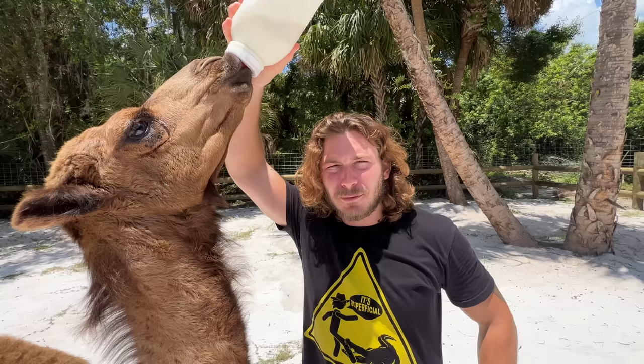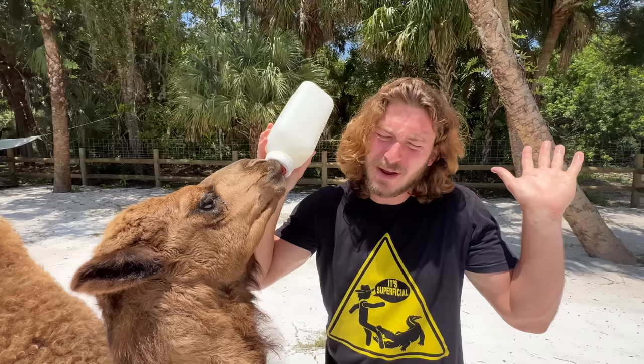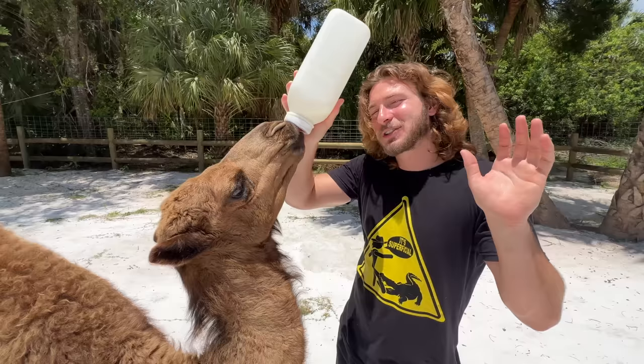I know this is a bit random, but if anyone in the state of Florida has a baby Asian water buffalo they want to give to me, I would greatly appreciate it. I want to ride my camels, yes, but why not have an Asian water buffalo to ride and feed apples? I think that would be cool — just an idea. Hit me up on my email if you've got baby Asian water buffaloes.